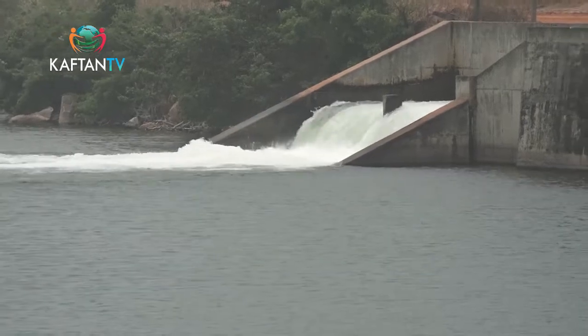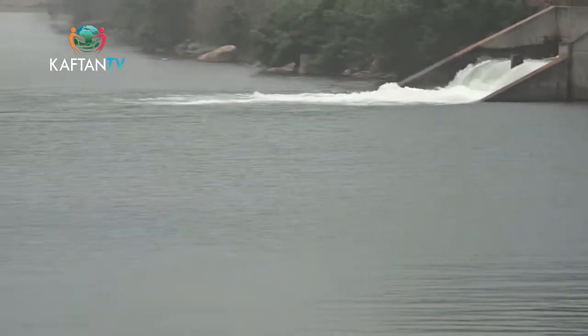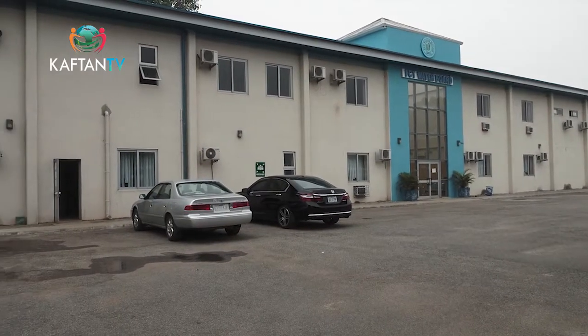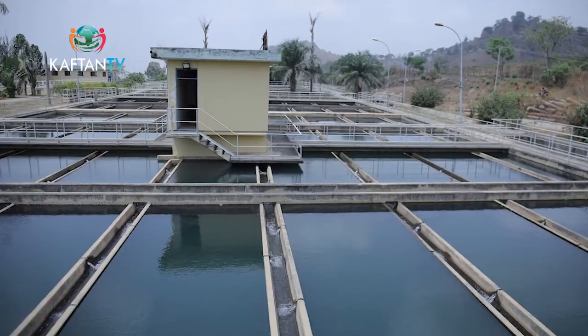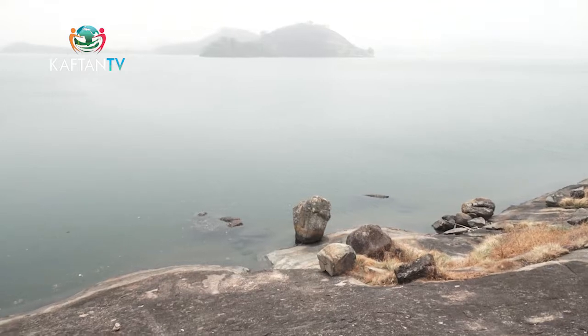There are some places within the city that do not have water because the first phases that were put in place did not reach there. Many estates are springing up daily and reticulation has not been extended to them. But there is hope — after taking into consideration the growth of the city and the need for water for everybody, a project is coming up: the Greater Abuja Water Project, championed by the Honourable Minister. Very soon, the city will have improved reticulation and better water distribution.